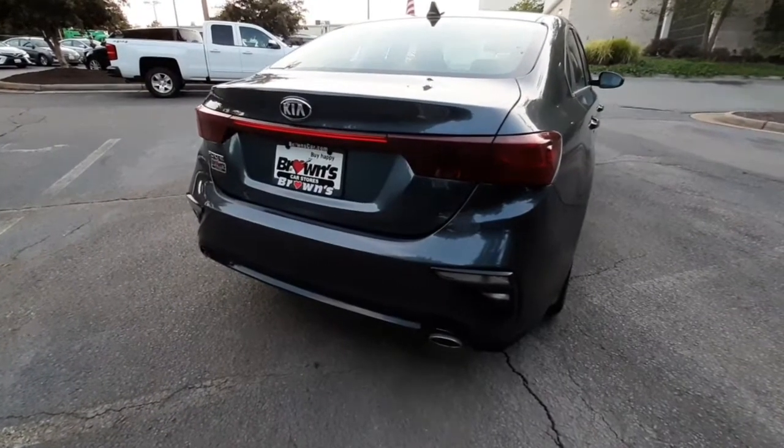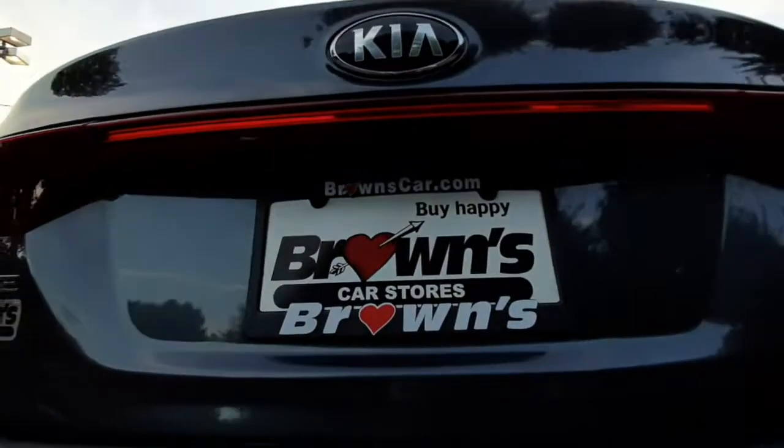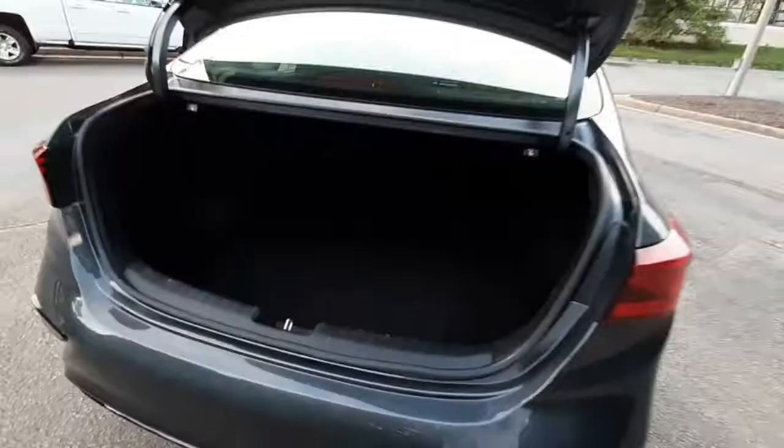It's got sleek taillights that go all along the trunk, and right under there is the rear-view camera. On the trunk, it's got a nice deep amount of cargo space, and easy access to your taillights if you need to switch those out. You've also got latches in the trunk to fold down your passenger seats to expand your cargo space.